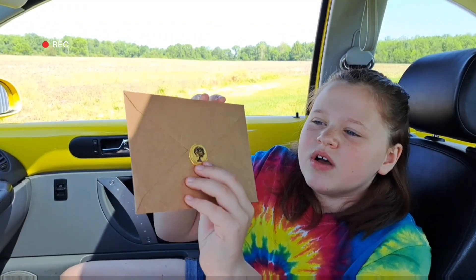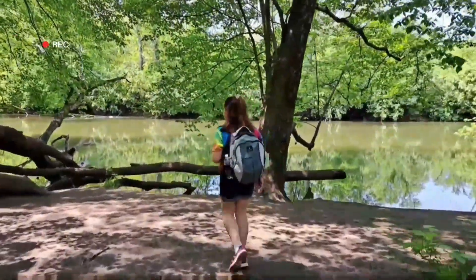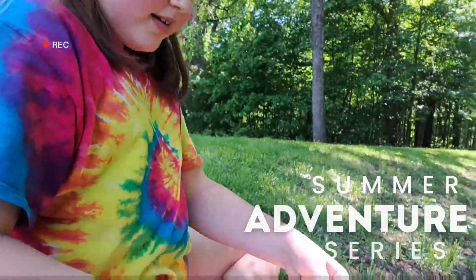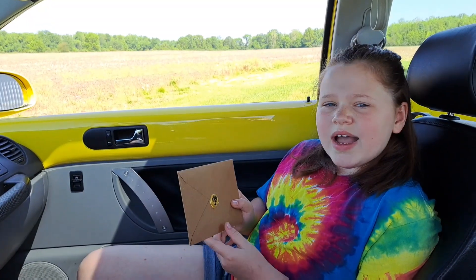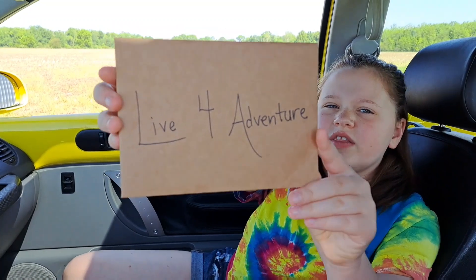Coming up in today's video. We just came out to get ready for lunch and look at what we found in the car.